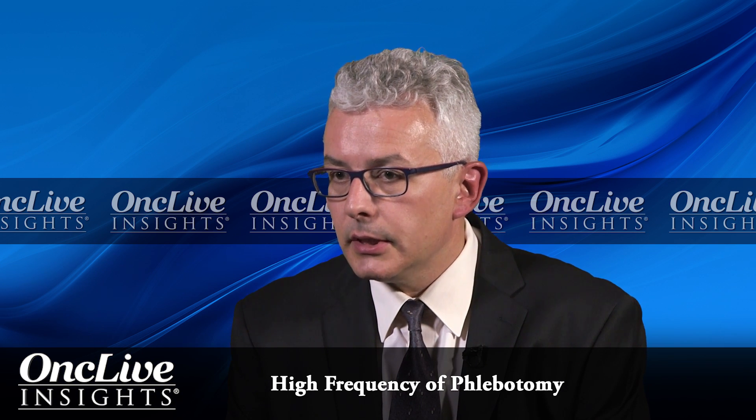Polycythemia vera is a condition where red blood cells grow without control, which utilizes the iron, and PV patients become iron deficient. It is not wise typically to supplement iron in patients with polycythemia vera because that would make red blood cells grow faster — then you need more phlebotomy, or in the case of a patient who is also on hydroxyurea, that would compromise the utility of cytoreductive therapy.